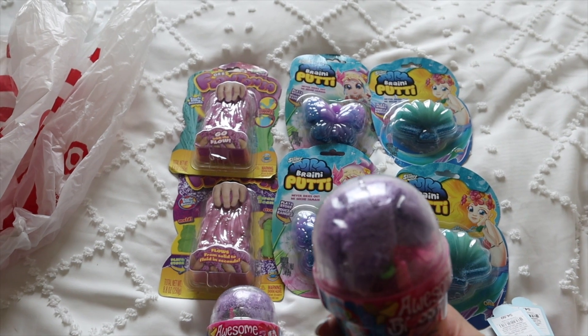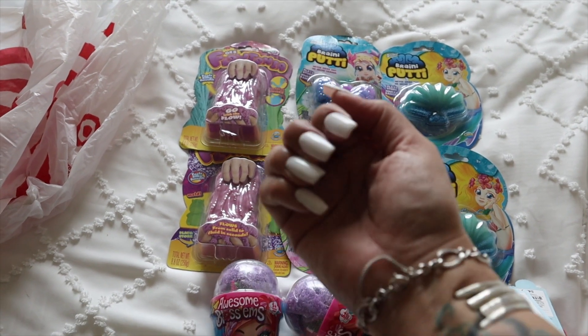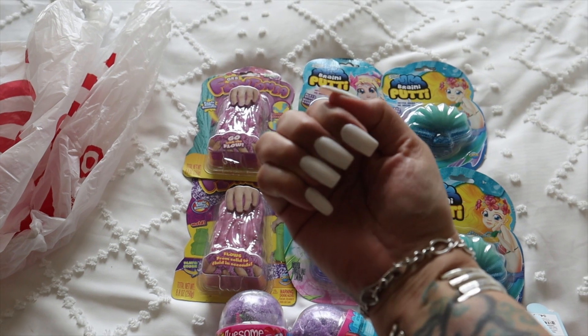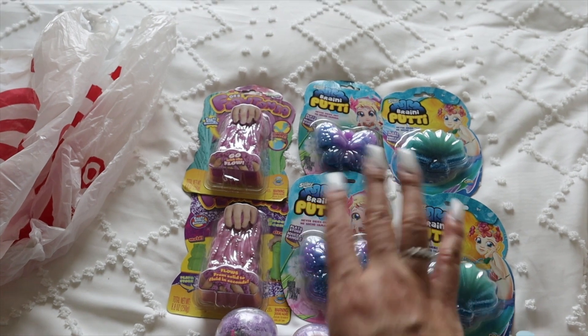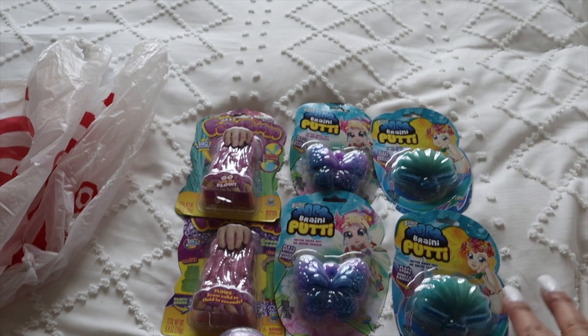You guys know the struggle's real with Zoe. Sometimes she has good days, sometimes she has bad days. I also did go get my nails done yesterday. I went with just white and cut them down because they were getting too long. I had a broken thumb, and then this one had broken too — I'm rough with my hands because I'm always doing something around the house.